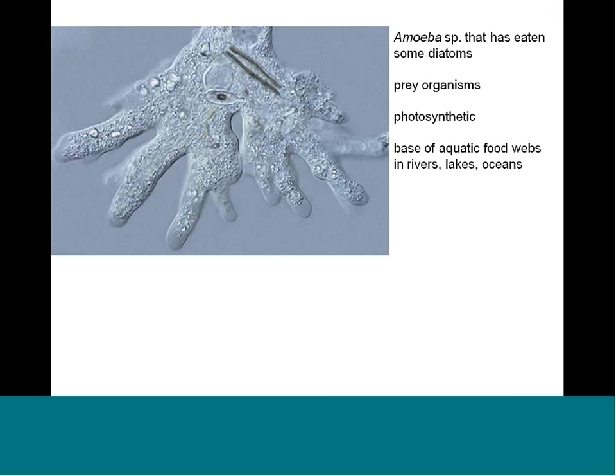To remind you about diatoms: they're algae, they are photosynthetic, and they form the base of the food web, so other organisms depend on them. Here's an amoeba, and there's a diatom cell — you can still see some of the chloroplasts, those long things, and you can see their silica cell walls. I'm using my mouse to point — I hope you can see that.